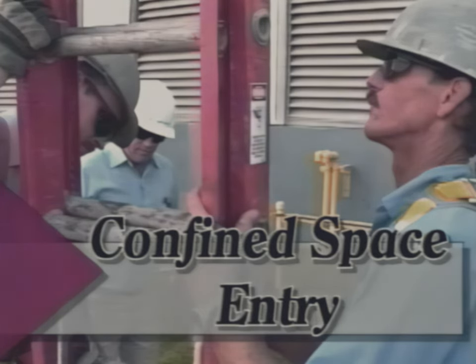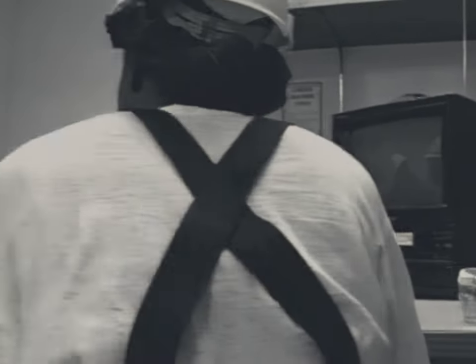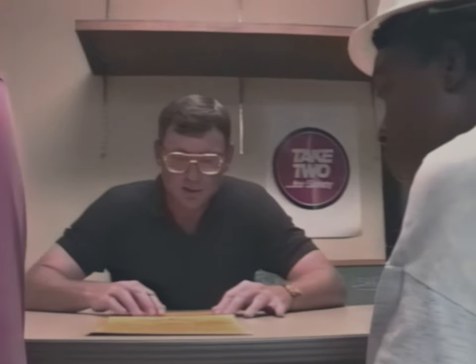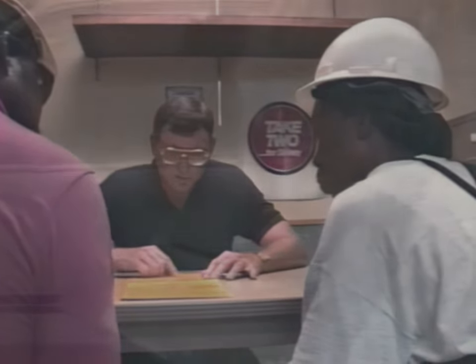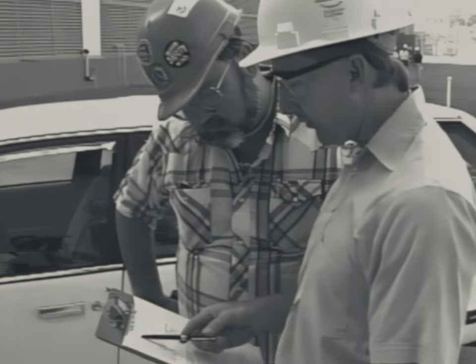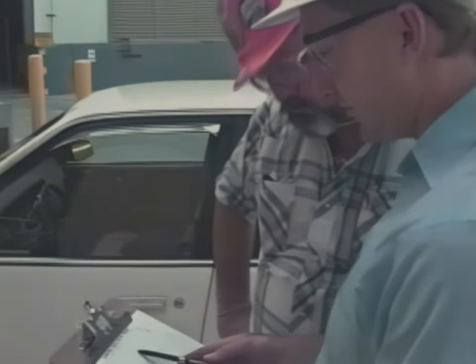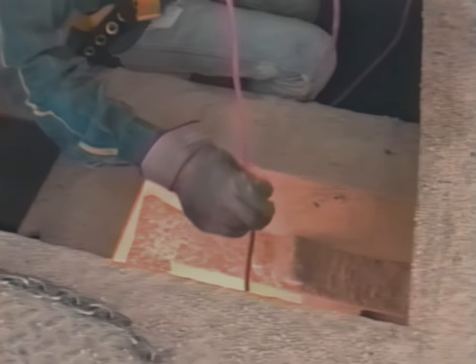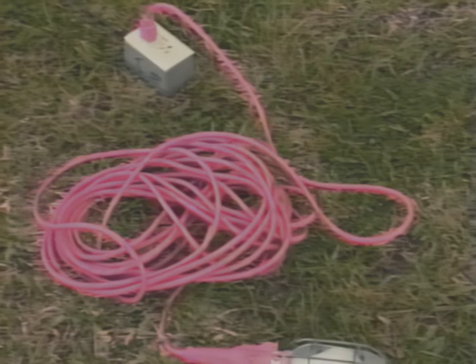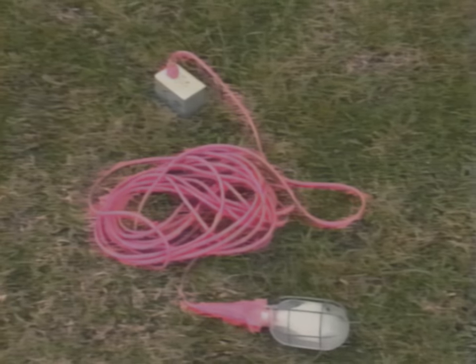In addition to a safe work permit procedure, these elements are also important. Employees need to be adequately trained to recognize the dangers of confined spaces and specifically briefed before entry. Contractors are to work according to the rules of the operator's permit system and be briefed by a contact person. If the confined space needs added lighting, workers should have safe backup lighting consisting of 12-volt lighting or 120-volt lighting using a dedicated ground fault circuit interrupter.